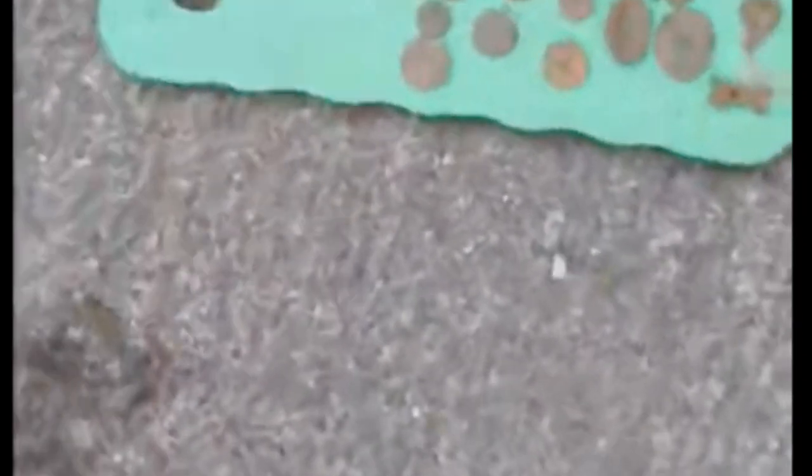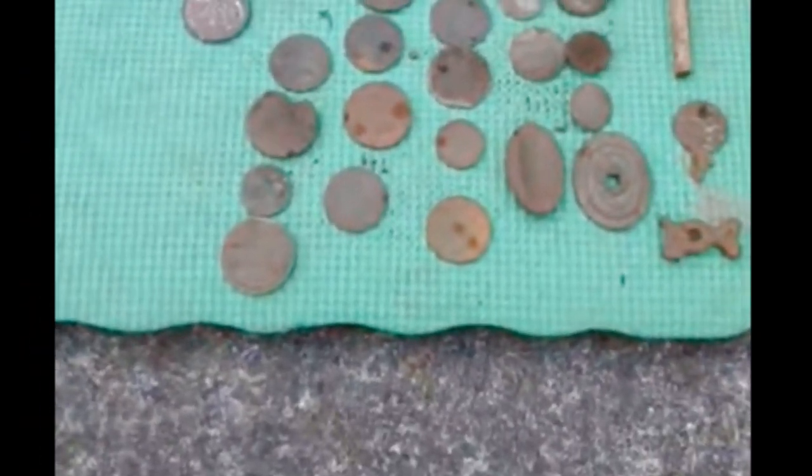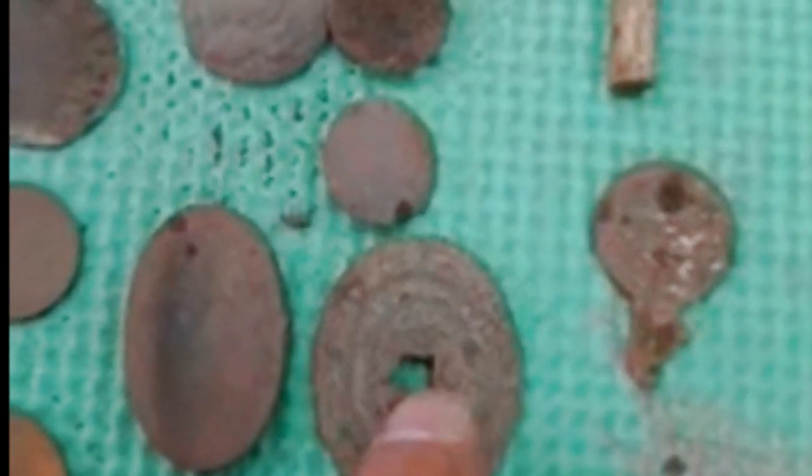This is what we managed to find so far today. Let's just see what we've got. We've got all sorts: a clay pipe stem, a Victorian earring made of brass with a glass stone, something that's part of a tractor, a mounting for a draw — probably 18th century.